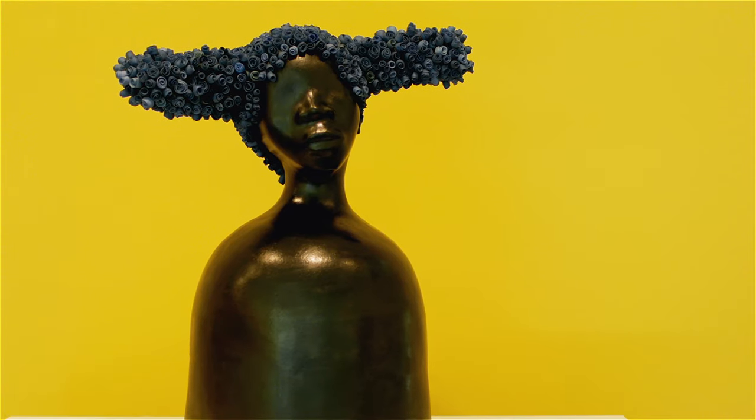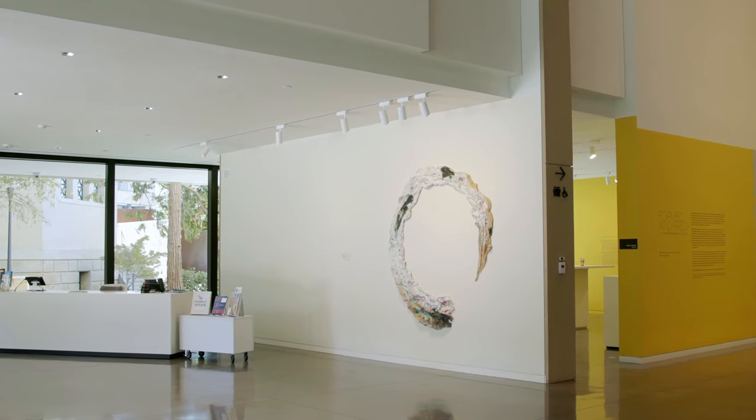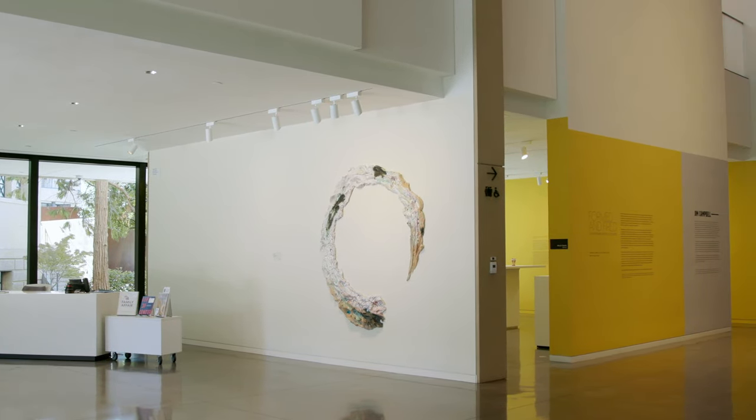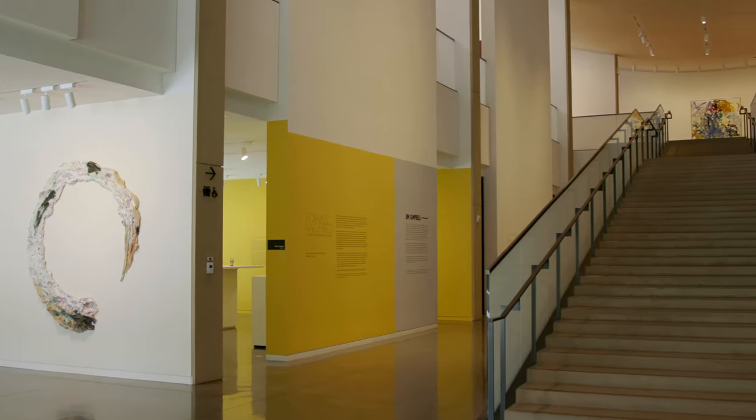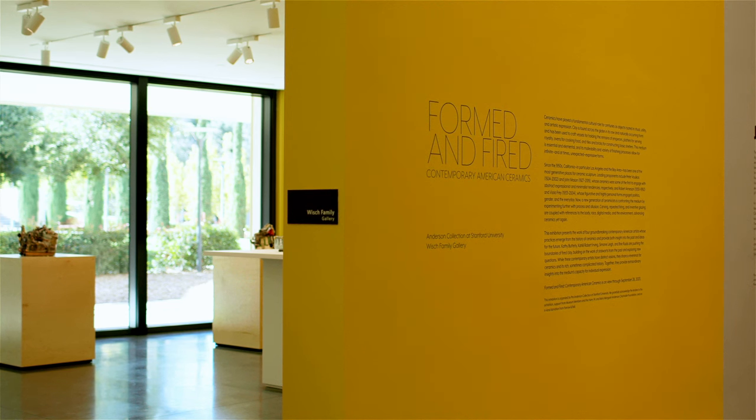When people are able to come visit the museum, the gallery is on the first floor, right in view, so I'm hoping visitors will come and go through the gallery, walk around the work, contemplate what they see, look very closely, think about some of the issues that are raised, and take that with them as they continue to walk throughout our permanent collection.